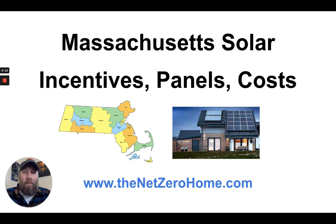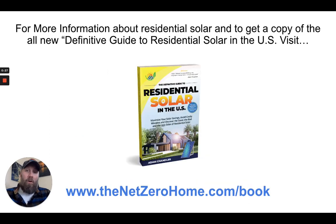Hello and welcome to this video about Massachusetts solar. We're going to be talking about Massachusetts solar incentives, panels, costs, and more — really a snapshot and an overview about the benefits of going solar specifically as a homeowner in the state of Massachusetts.